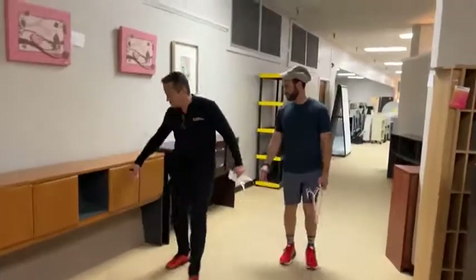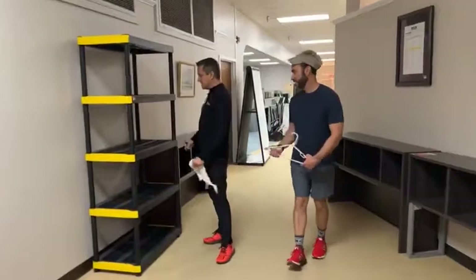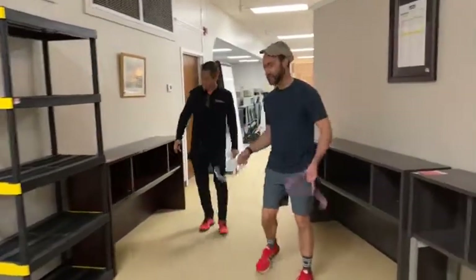A hutch — so much you can store in there — $9.99. I can't believe this is still here at $79.99. Get a guess, cowboy, pay attention.